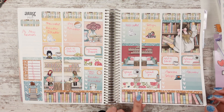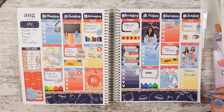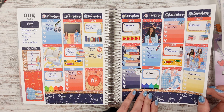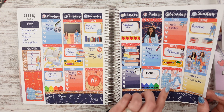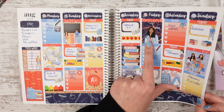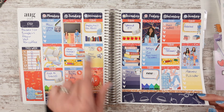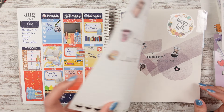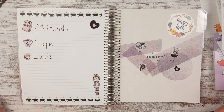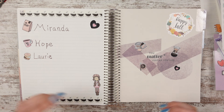This back-to-school spread is from Planner Sister Stickers. I like it because it had a variety of teachers and students — one looks like a high school or middle school student, another came across as the teacher to me, and then you have little kids going to school too. Then for September I did a coffee theme; the stickers were on a little sampler so I don't have that shop name anymore.